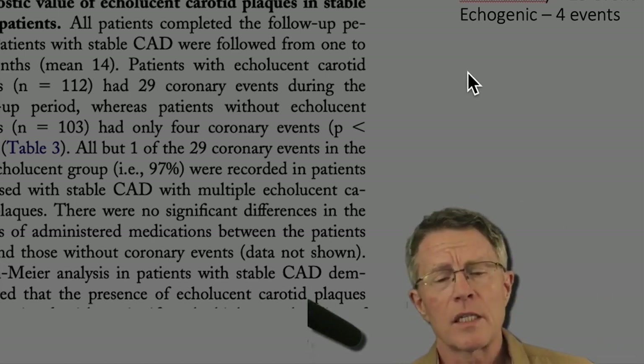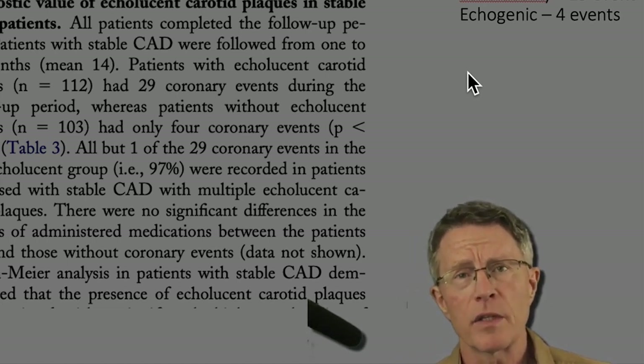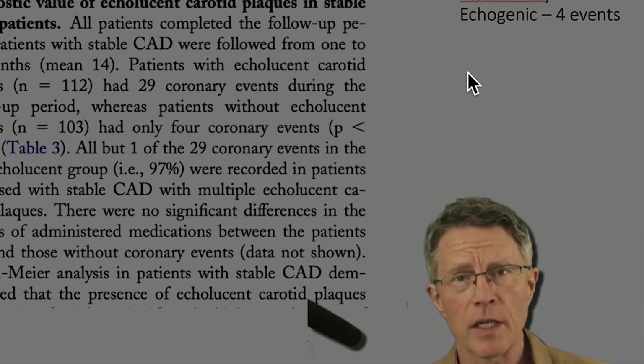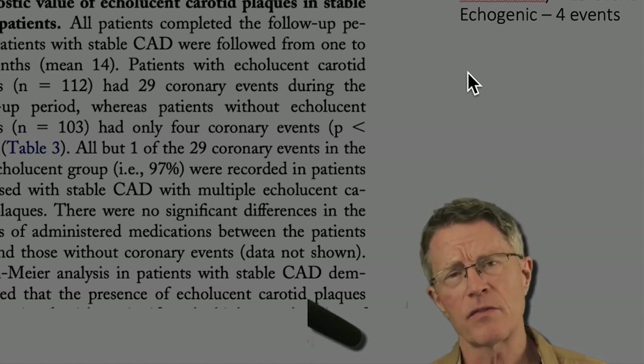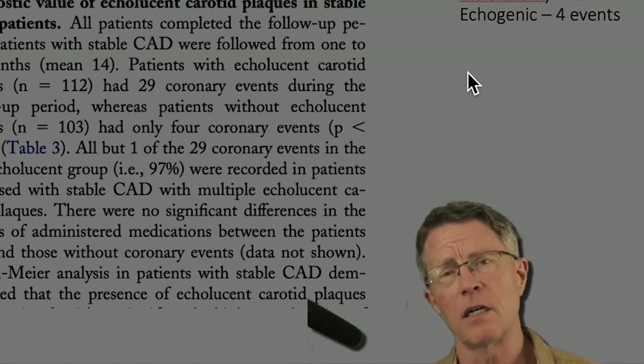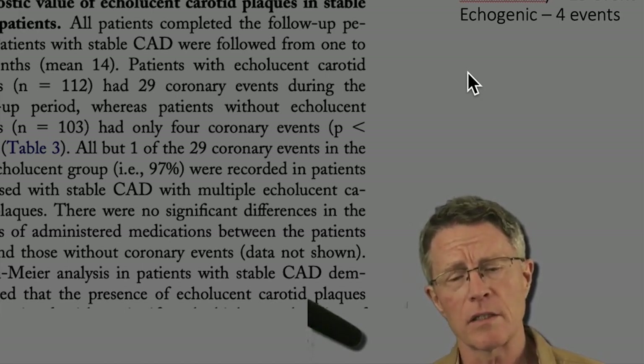Now you understand why we constantly say: if you've got soft plaque, you need to deal with that issue. We can't deal with it alone — we can give you statins, we can give you metformin — but the big stuff is that 30-pound weight loss if you need it, and other lifestyle changes.